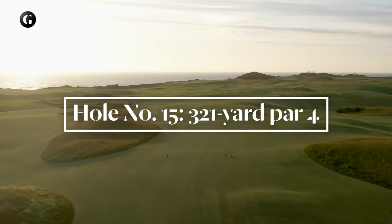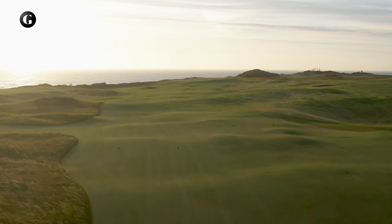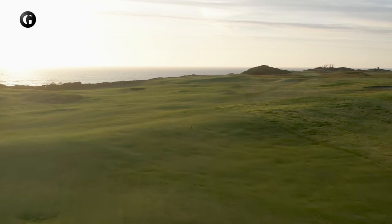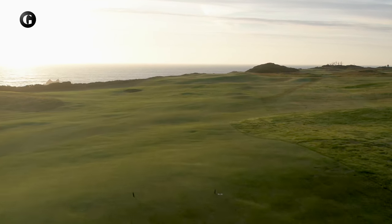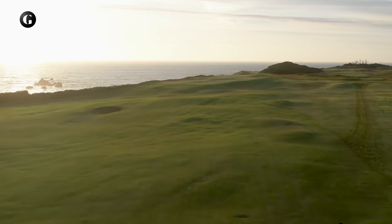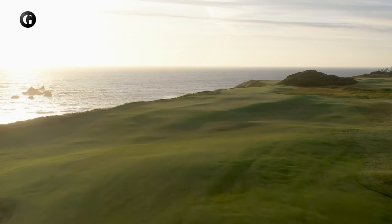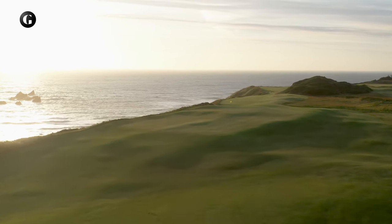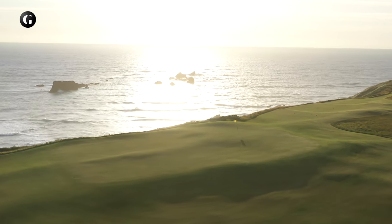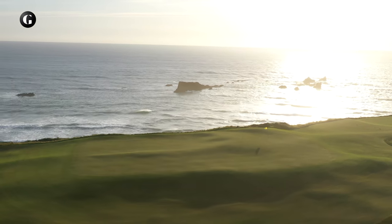Fifteen is the start of a three-hole run directly above the sea. Bold players can attempt to reach this green from the tee, but those playing strategically should hit to the left side of this expansive fairway. The closer the tee shot is to the edge of the cliff, the better the angle into the slender green. There's far less risk playing down the right side, but the second shot must then negotiate an abrupt embankment onto the shallow green with the cliff and beach beyond.